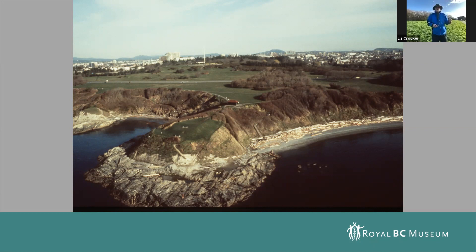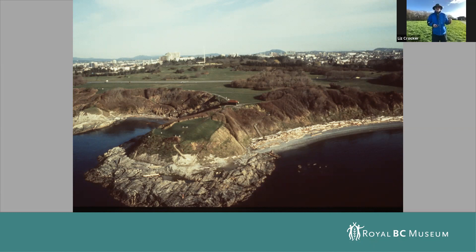This next slide is a drawing by a local artist, Gordon Friesen, who did a picture of what these defensive sites might have looked like at one time. You can see the big trench across the back — that's like the one I would be standing in right now. Unfortunately, much of this area was built over in 1878 by a military gun emplacement, and a lot of this area was disturbed and the trench filled in.